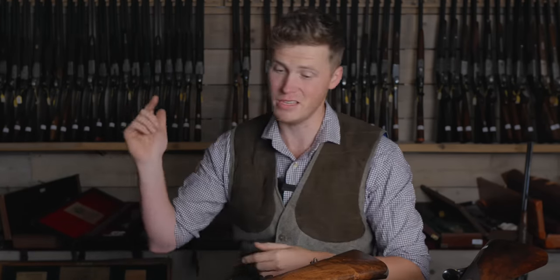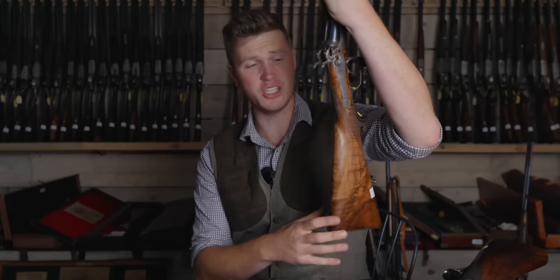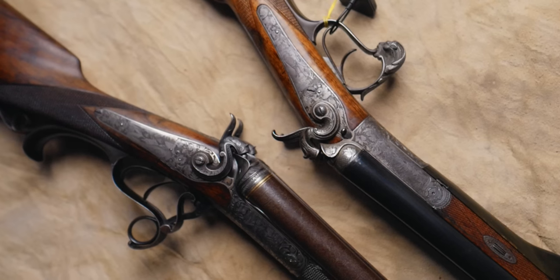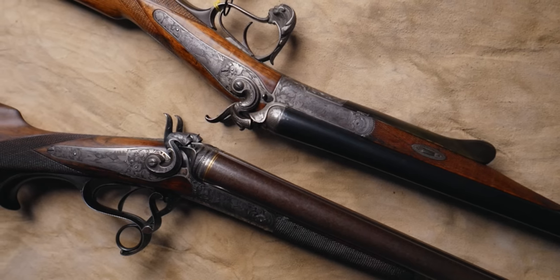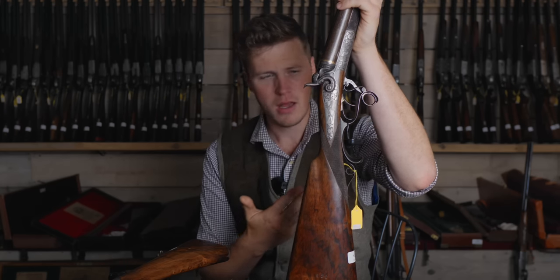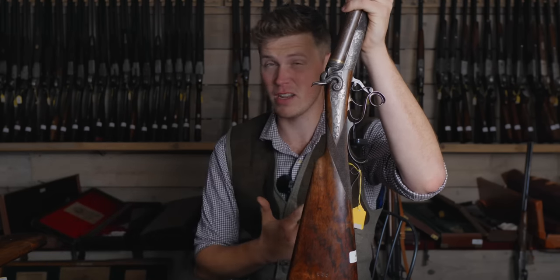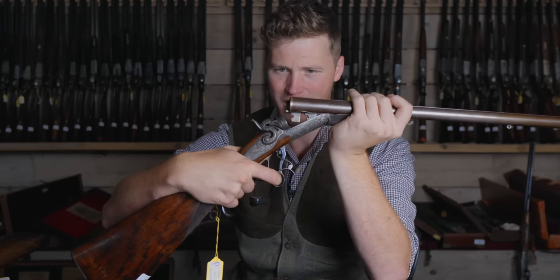Welcome to Holts Auctioneers, where today we've been allowed to look through some of their German guns in the July 2022 sale. We're going to kick off with a fairly early gun by modern sporting gun standards. Although guns have been made in Germany for a very long time, we're leading with these two from the 1880s and 1890s. This little one here we'll go out and shoot in a moment with Simon Reinhold. It's absolutely stunning and full of the hallmarks that make German guns German — things that are quite different to someone used to British or conventional American styles. It has a particularly interesting pull-up lever opening mechanism on the bottom.